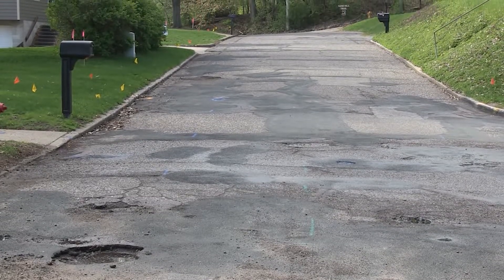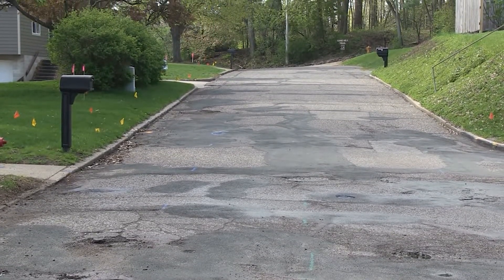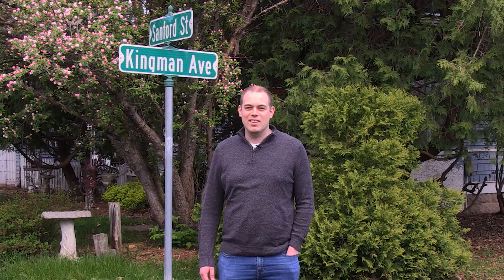As you can see, these streets have seen better days, but if you think this looks bad, you should see what's underground. On these streets, your water lines and sewer lines were built in the late 1800s, so it's time for them to be replaced.